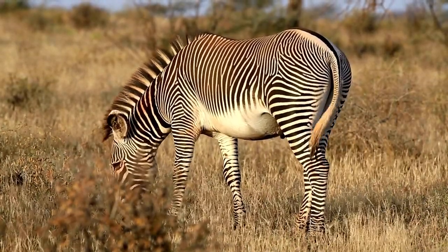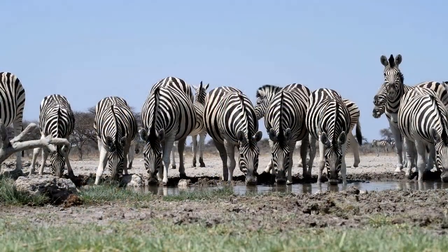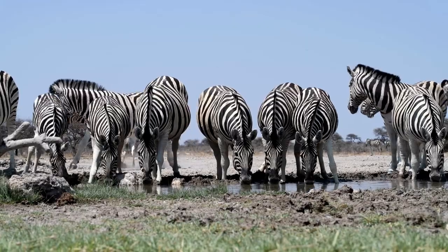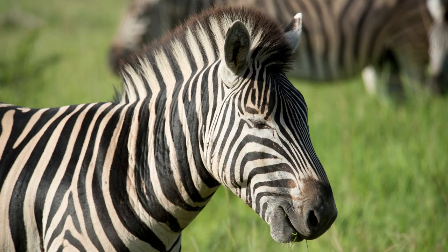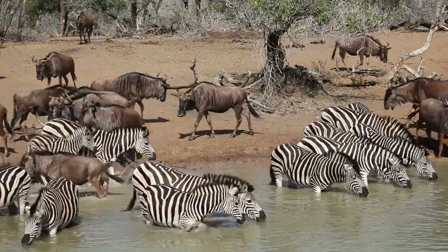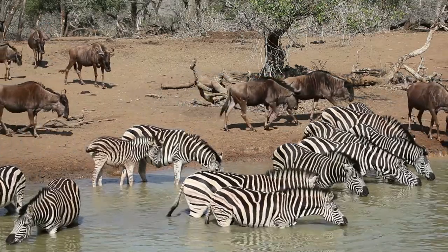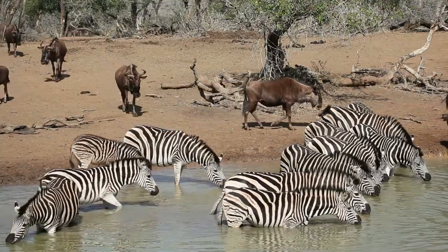Grevy's zebras have quite an open social group, where they might or might not hang around together. On the other hand, the plains and mountain zebras are very close indeed and are always seen together in groups. Did you know that zebras sleep standing up? They'll also only sleep when they are in the safety of a group. You will often find that zebras join other groups of animals, like the wildebeest, for safety in numbers, as a large herd of animals is confusing to predators.